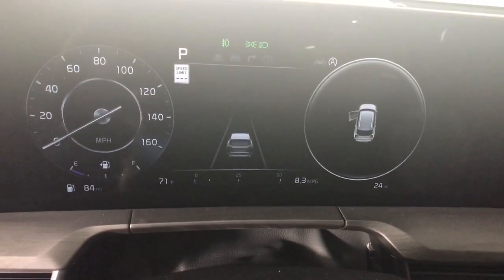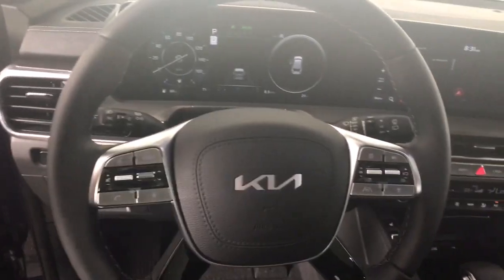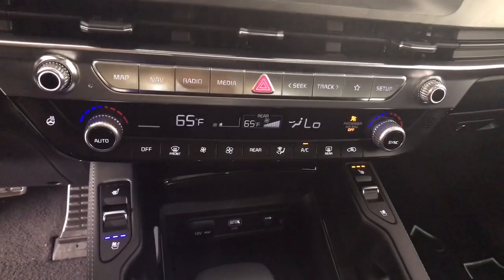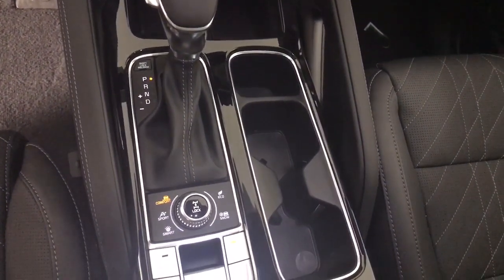Feel pampered and prepared for whatever the road has in store in this capable Telluride. Treat yourself to a test drive today. Our staff will toss you the keys and give you an outstanding customer experience. Thank you.